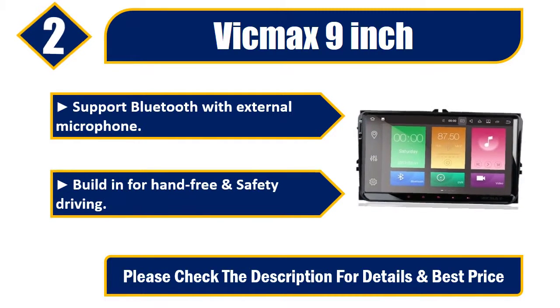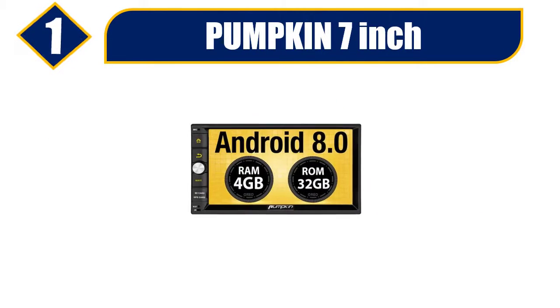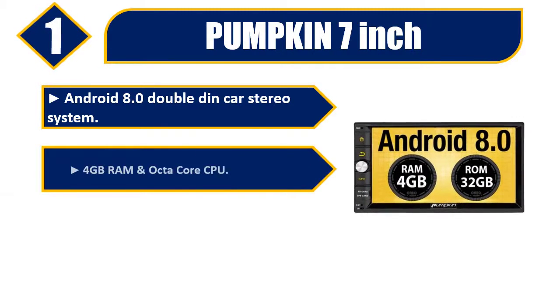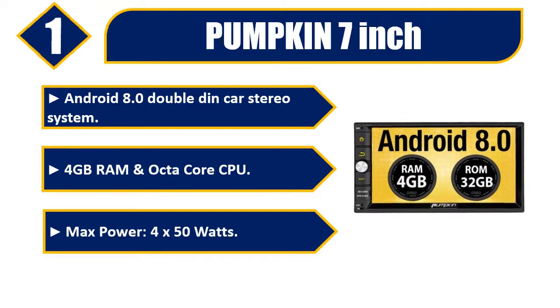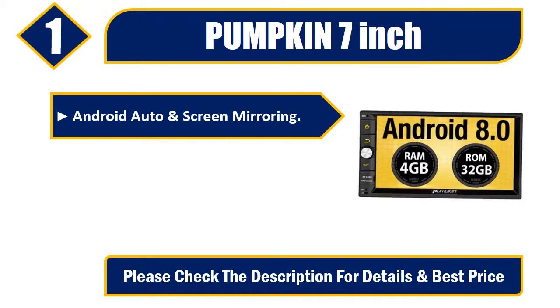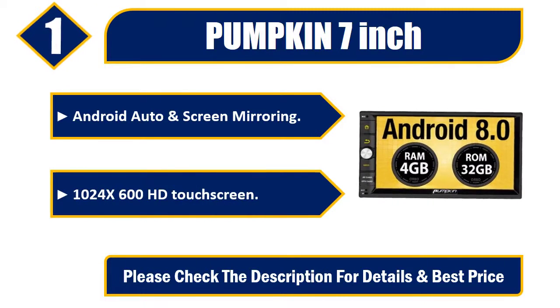Number one: Pumpkin 7-inch, Android 8.0 double DIN car stereo system. 4GB RAM and octa-core CPU, max power 4x50 watts. Android Auto and screen mirroring, 1024x600 HD touch screen. Please check the description for details and best price.